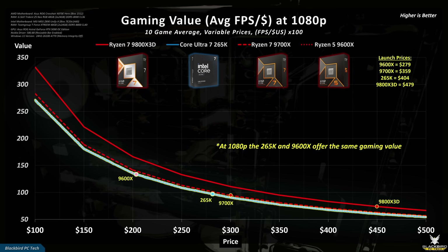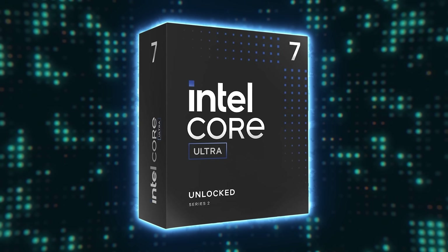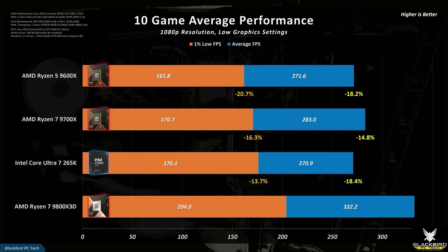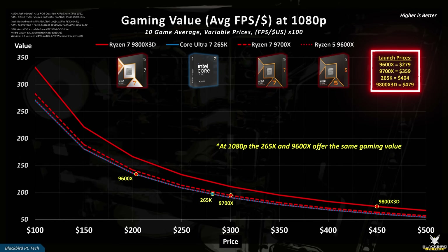The 9600X and 265K fall on the exact same trend line, meaning the 265K will offer identical value to the 9600X if it drops to the same price — which it did recently during Prime Day sales. As high-speed QDM RAM prices also dropped, the 265K becomes a much more compelling option. Given its exceptional performance and power efficiency, there is no question that the 9800X3D is an amazing gaming CPU. The only real problem is the price — it continues to sell at only 6% less than its November 2024 launch price, compared with a 30% price reduction for the other CPUs tested.